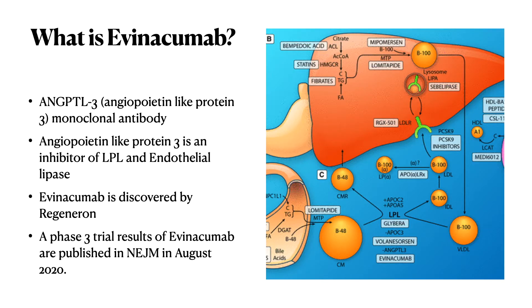What is evinokumab? Evinokumab is an angiopoietin-like protein 3 monoclonal antibody. Angiopoietin-like protein 3 is an inhibitor of lipoprotein lipase and endothelial lipase. Evinokumab was discovered by a company called Regeneron, and a phase 3 clinical trial was published in the NEJM in August 2020. This trial is called the ELIPSE Homozygous Familial Hypercholesterolemia Trial.